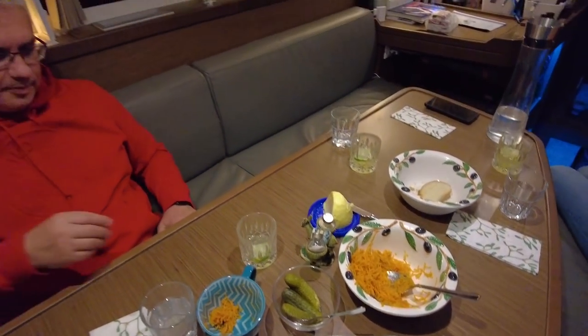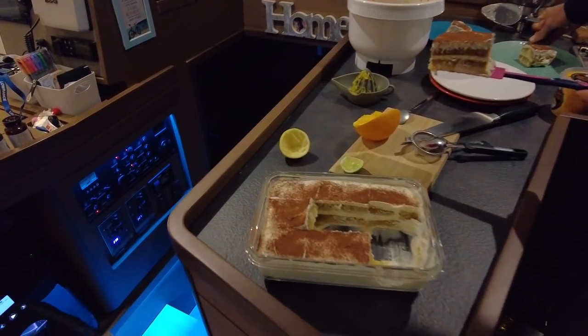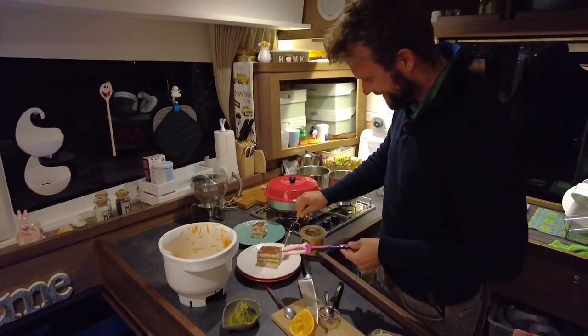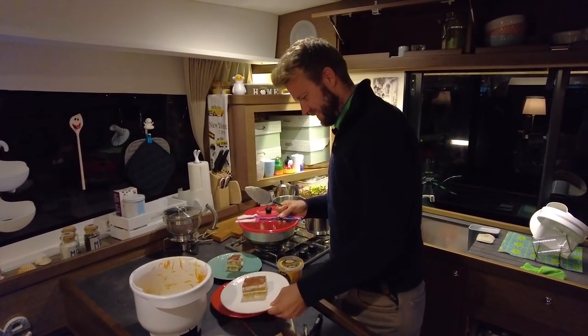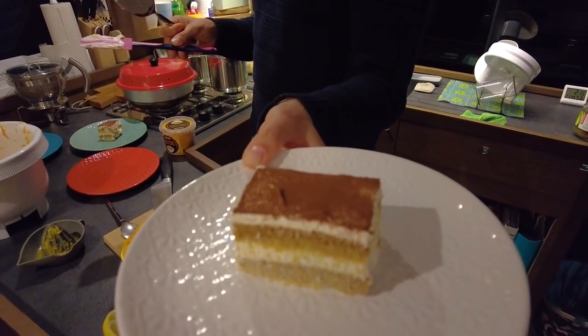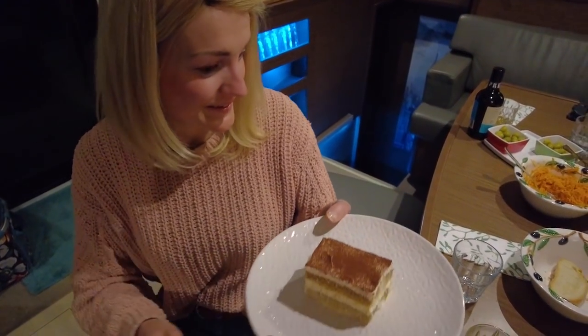We've just had a great meal and Nikola is already half asleep. Then Christian pulls out a homemade tiramisu — let's make them a little fatter. We didn't expect such a nice welcome. It's perfect.